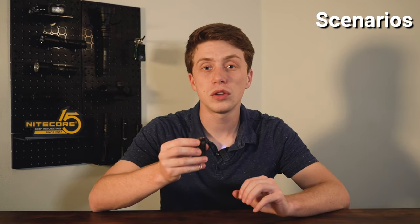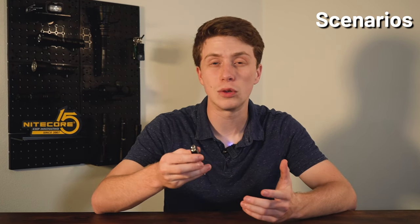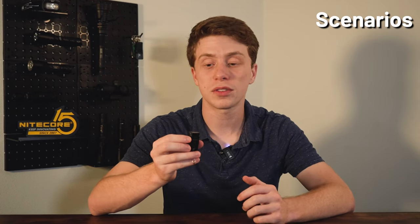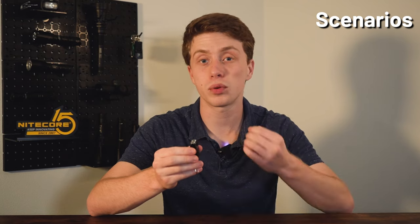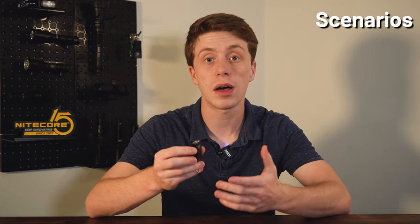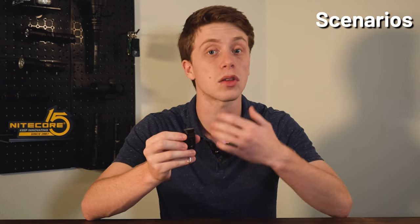You can really use the Tini 2 for just about anything. If you're in a dark restaurant and can't see the menu well, this is a pretty discreet way to get a little extra light. With 500 lumens it can be a dependable walking light — especially in pitch black, that 500 lumens goes very far. Anywhere that you just need a little extra light, this is going to be super handy and super compact on your keychain.